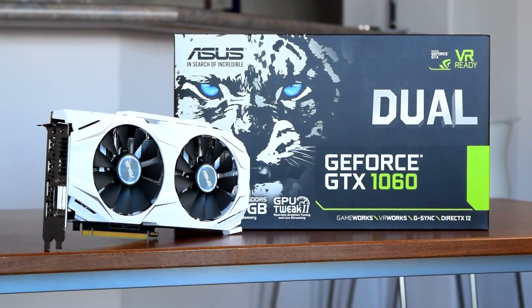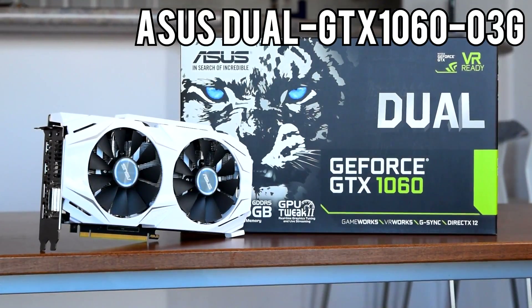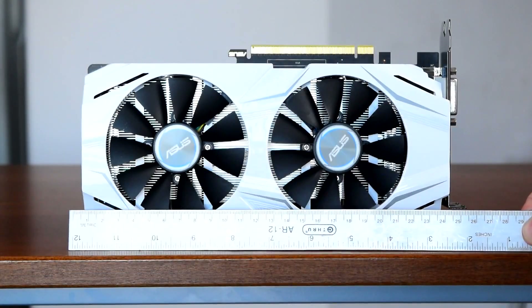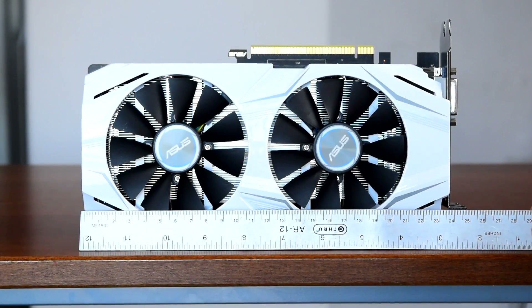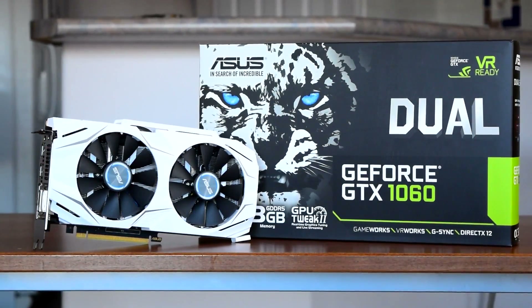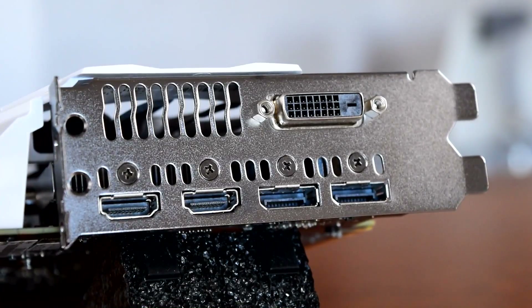The specific model we're looking at is the ASUS Dual GTX 1060 O3G. It comes with a dual fan cooler with two heat pipes and is just under 10 inches or 255mm long — a fairly large card, but short enough to fit in most non-mini-ITX cases. Like most 1060s, it has 1 DVI, 2 HDMI, and 2 DisplayPort connections.